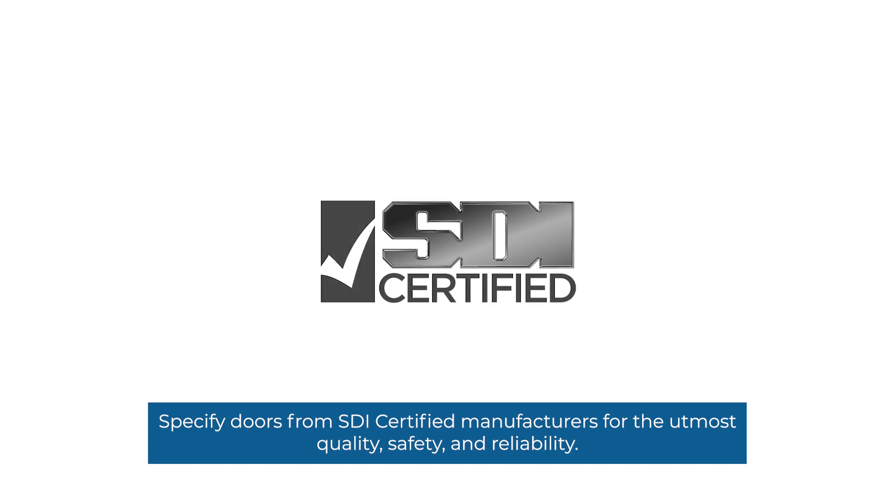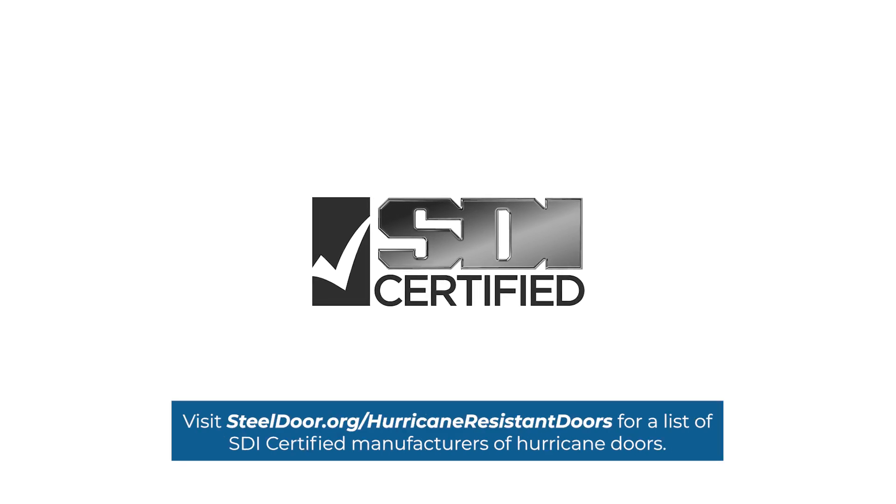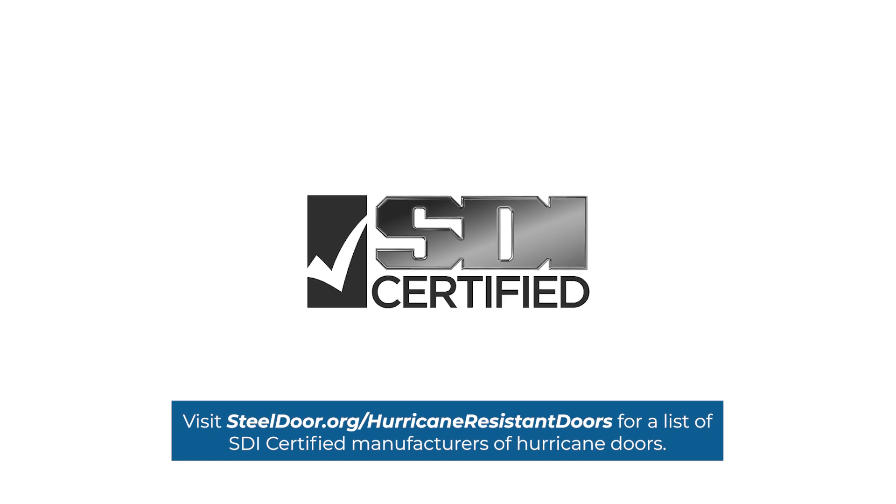Specify doors from SDI-certified manufacturers for the utmost quality, safety, and reliability. Visit steeldoor.org/hurricane-resistant-doors for a list of SDI-certified manufacturers of hurricane doors.